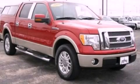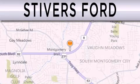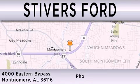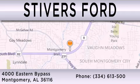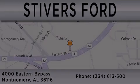Please call us today for more information on this great vehicle. Stivers Ford is dedicated to doing everything possible to ensure that the experience you have selecting your vehicle is as pleasant as possible. We are located at 400 Eastern Bypass in Montgomery.